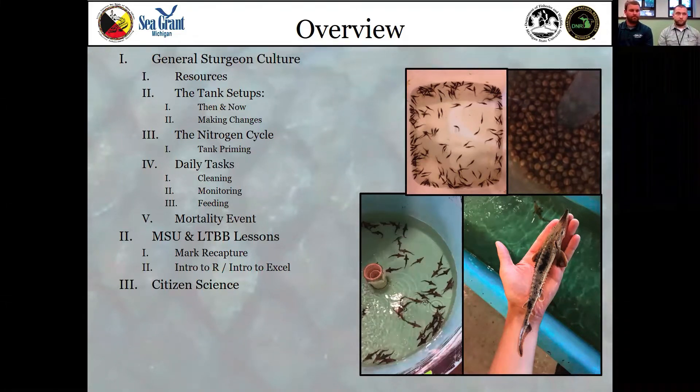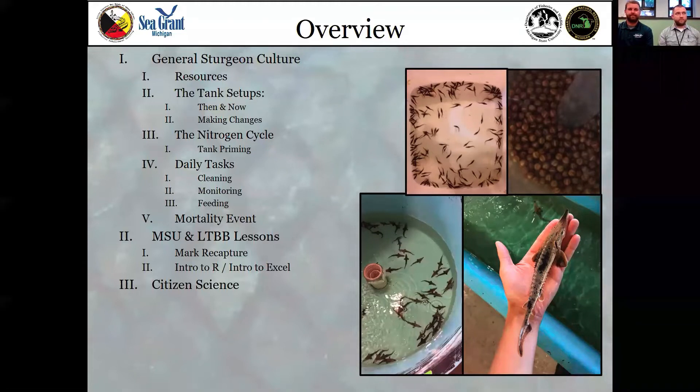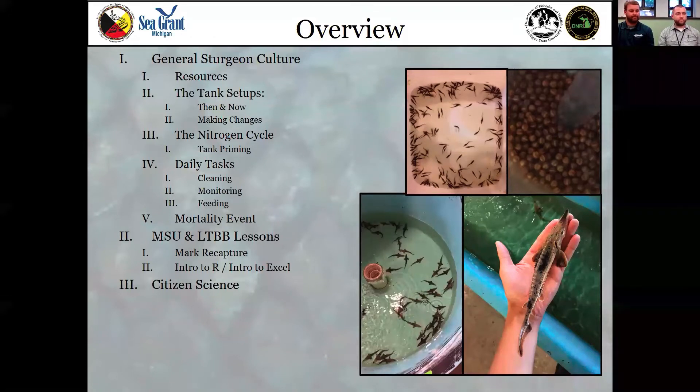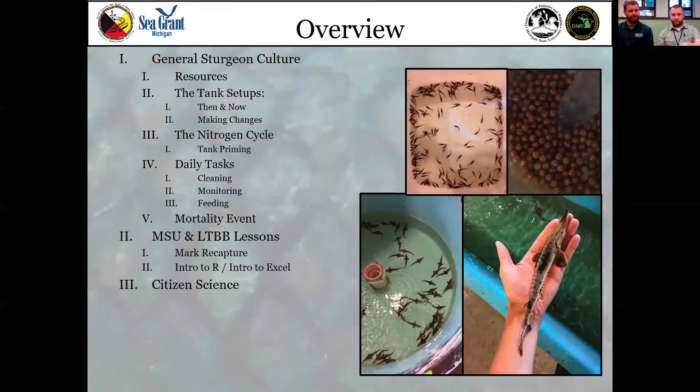I'd like to introduce our presenters today. We have two hatchery managers: Doug Larson from MSU's Michigan Department of Natural Resources and Department of Fisheries and Wildlife, and Chris Dye from the Little Traverse Bay Band of Odawa Indians. They will both share information about raising Sturgeon in the classroom and their experiences as hatchery managers. We really appreciate you both being here and look forward to learning from you today.